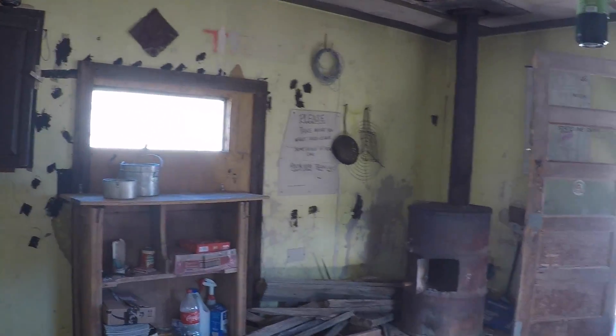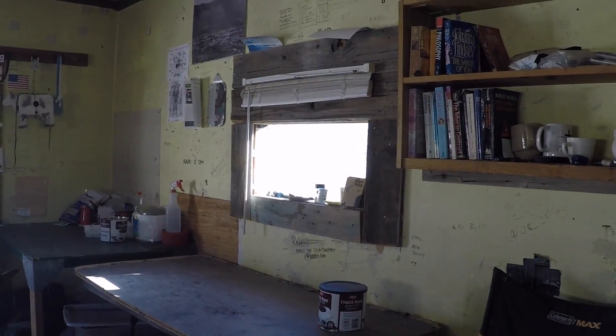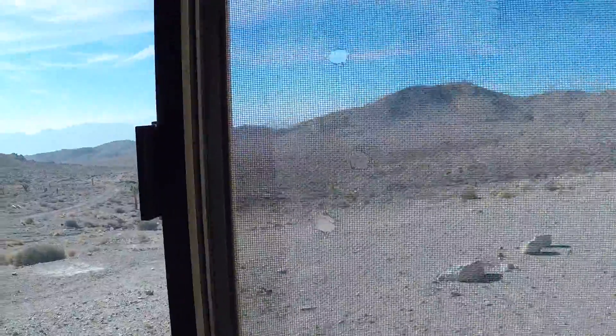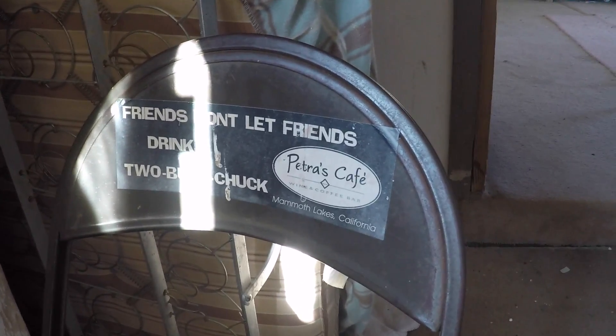It's one main room with a good old wood-burning fireplace. There's the door we came in. On this side there's a window, and another doorway that goes into a second room — just kind of like an empty bedroom. It's chilly in here. I'd be by that fire. The bedroom has a window looking out at this beautiful desert. There are some supplies laid in here, a little folding chair. 'Friends don't let friends drink two-buck chuck from Petra's Cafe in Mammoth Lakes.' I don't know — I like two-buck chuck.